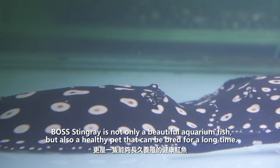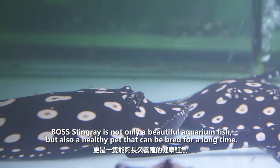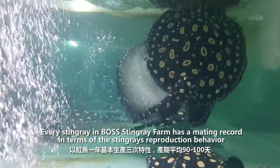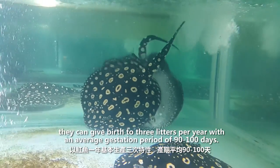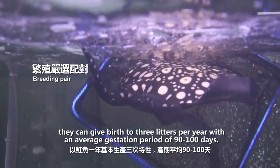Boss Stingray is not only a beautiful aquarium fish, but also a healthy pet that can be bred for a long time. Every stingray in Boss Stingray Farm has a mating record in terms of the stingray's reproduction behavior. They can give birth to three litters per year with an average gestation period of 90 to 100 days.